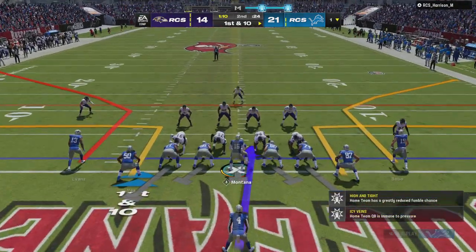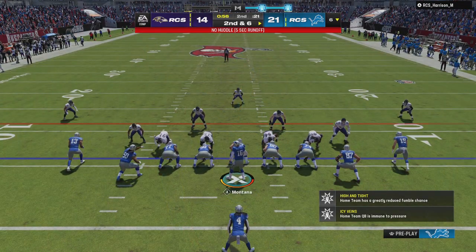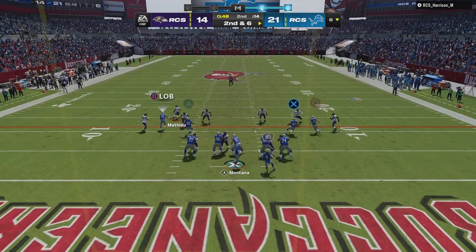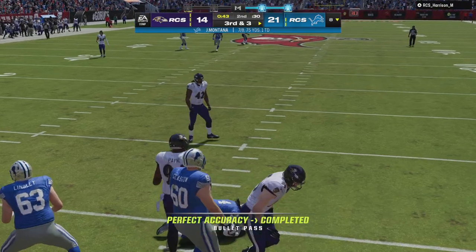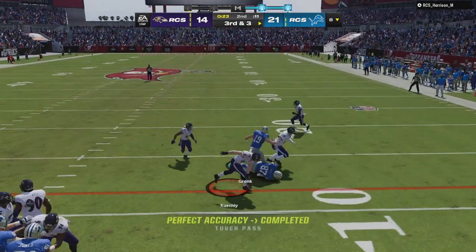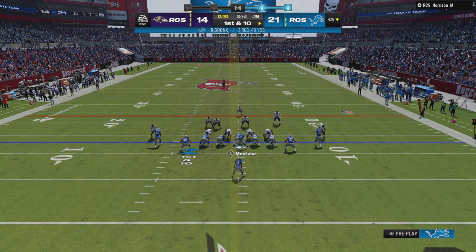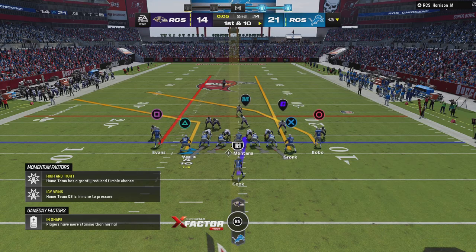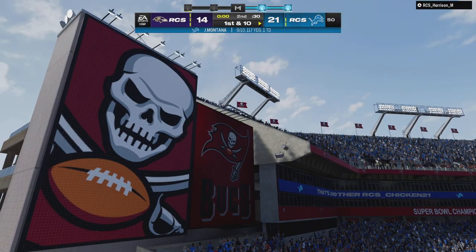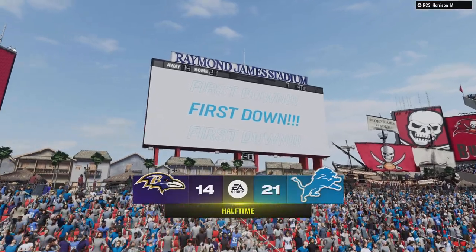The Detroit offense begins their drive — good news, they have the football; bad news, they have to go 99 yards from their own one-yard line. He'll take it to about the six. Montana on second down, right back to Cook for a completion to the eight. Third and short, they pick it up through the air for a first down. On the final play of the half, it's complete and they're taken down but not before reaching the 50.